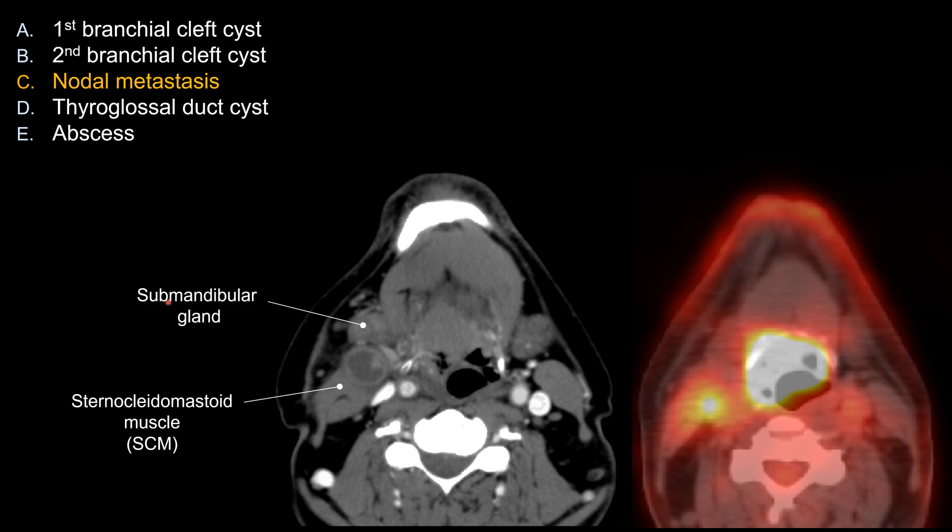In real life, you're not going to see a lot of 1st branchial cleft cysts. For 1st branchial cleft cysts, they tend to occur around the ear — around the pinna, by the external auditory canal, or there is a connection between the external auditory canal and the angle of the mandible. So that would be the classic location for choice A.